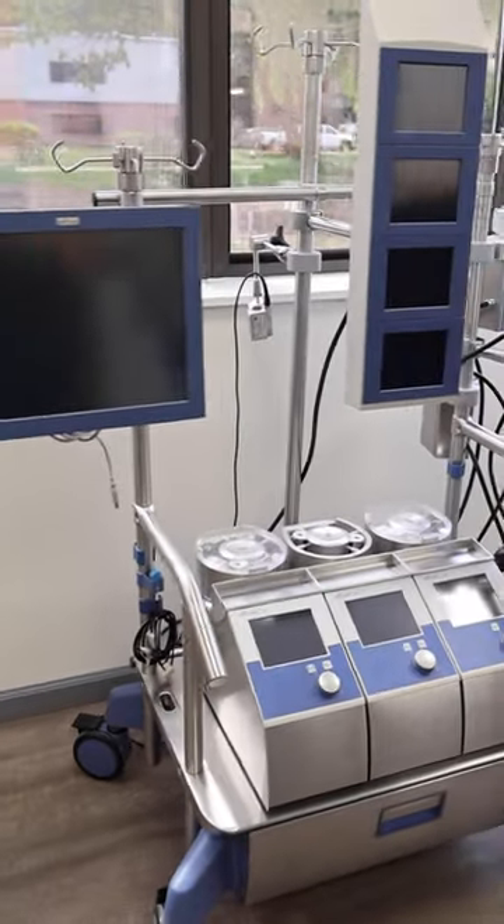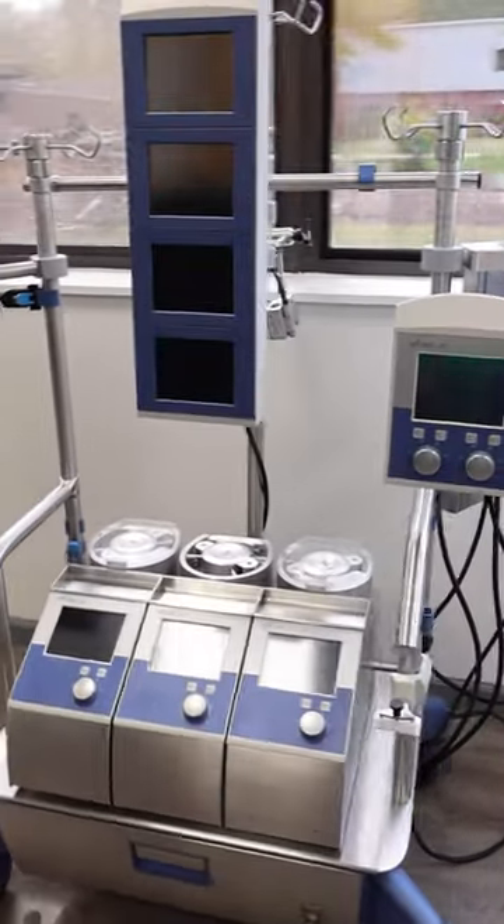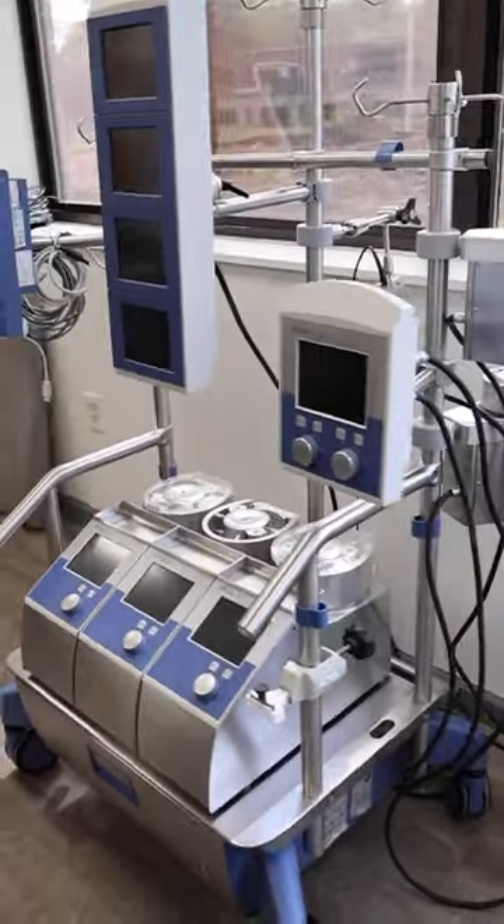The Livinova Sorin Stockert S5 is a heart-lung machine used in surgeries. It's the fifth generation of this type of machine and features state-of-the-art hardware and technology.